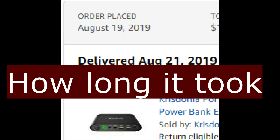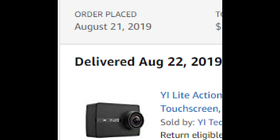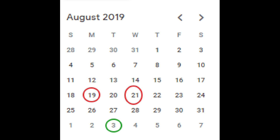The first order I placed was for the power bank, on the 19th of August. It was delivered on the 21st of August. The second order was the Yi camera. The next order — same time I ordered the toy, the memory card, and the keypad — was on the 21st of August; they were delivered on the 22nd. Then it took two weeks for them to move from New York to Zambia. They were ready for collection on the 3rd of September.